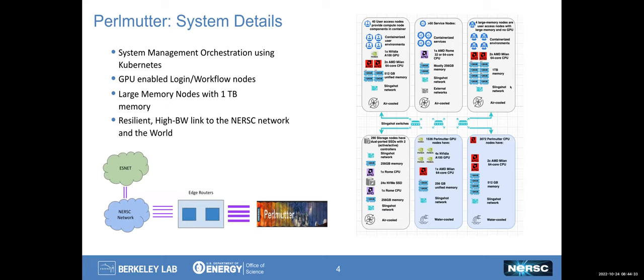The system itself is divided largely into two parts: there's the whole management framework, shown as gray-colored rectangles, and there's the compute nodes partition consisting of the GPU and CPU nodes. The compute nodes are all direct liquid-cooled — water-cooled in this case — and the rest of the management framework is all air-cooled racks.